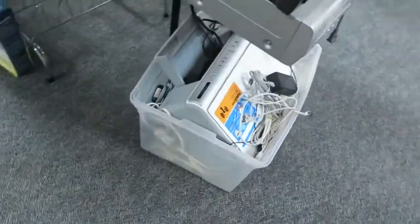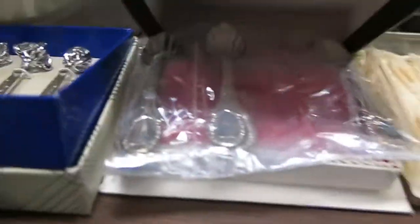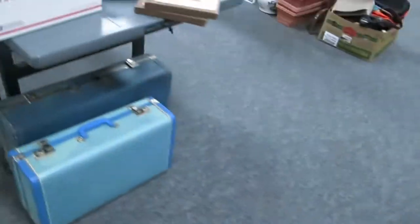There's a really nice HP wireless printer down there. Some old dolls, some artwork. Really nice collector spoons down here — these are really nice silver pieces. Some baseball cards, some license plates, some more home decor.